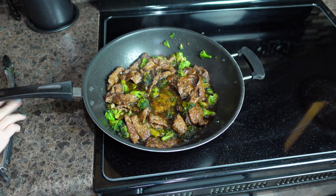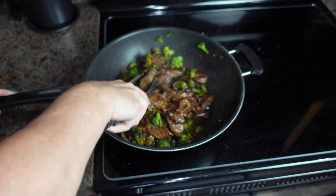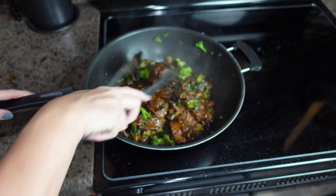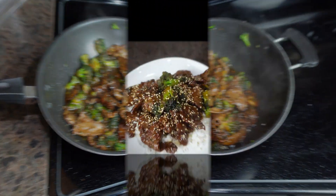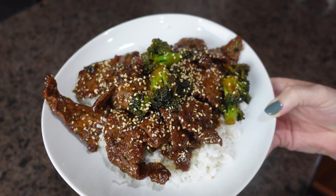Letting the sauce cool a little bit will also help thicken it up. I'm gonna meet you over on my counter and get things plated up. Here is dinner at our house tonight — beef and broccoli! Don't forget, Jesus loves you. I'll see you guys in the next one.